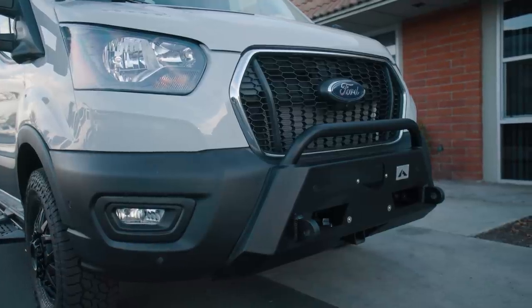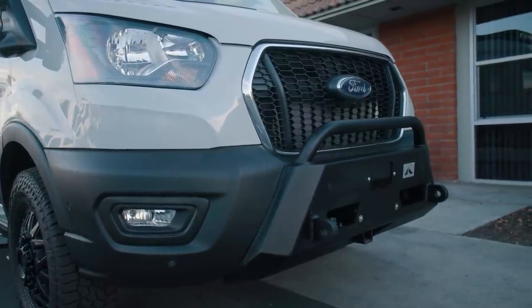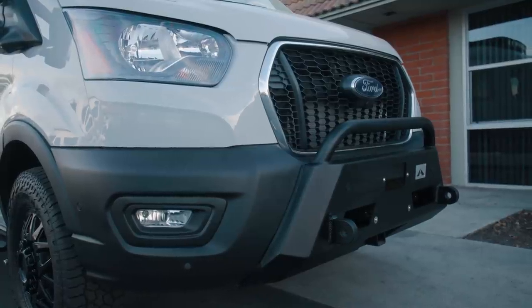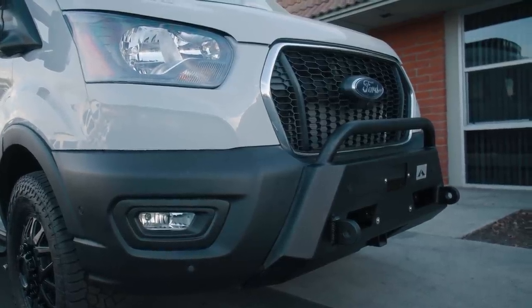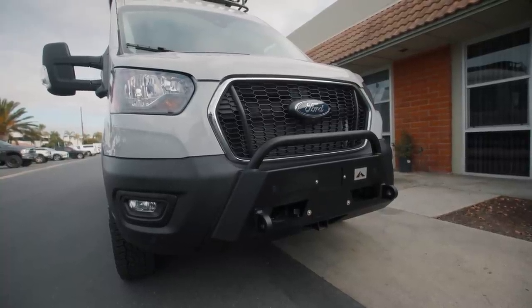Starting up front, we have the Aluminous Baja bumper on the front of this van. We did not go with a winch on this one, but we did add the front receiver so we can have either one of those hammocks or a bike rack mounted on the front of the van. It also gives you some front-mounted recovery points if you ever need to get towed out of a tough situation.